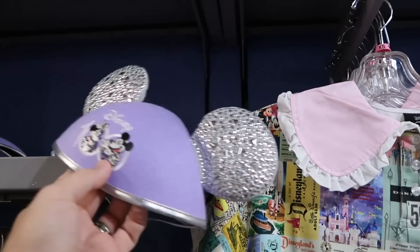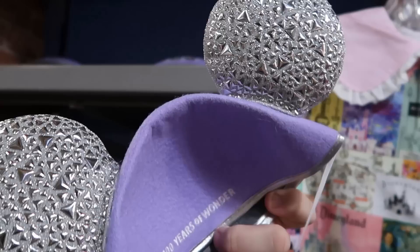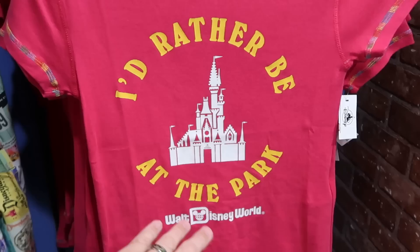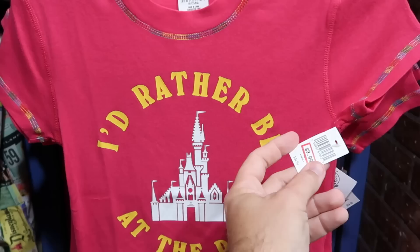They still have some of the Disney 100 hat ears with Mickey and Minnie embroidered with a metallic finish on the ears — the back side says '100 Years of Wonder' — $7.99. Another cool graphic t-shirt right next door: 'I'd Rather Be at the Park' with Cinderella Castle and Walt Disney World in different colored stitching — $10 from $35.